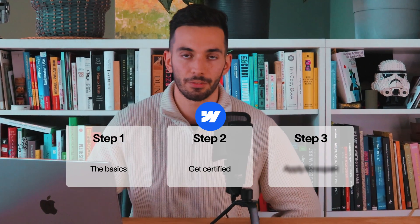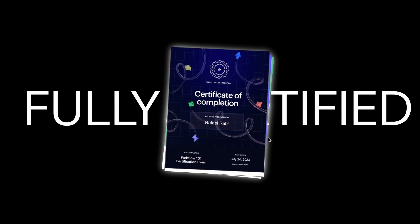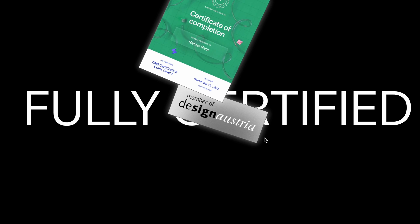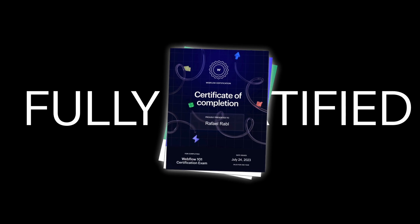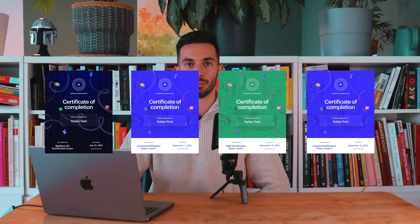Step two: once you've got the basics down, it's time to get your certifications. Having your Webflow certifications is not only like a shiny badge, but it can truly help boost your credibility. You can even post it on different social media sites or show it on your LinkedIn profile. After completing the certificates, you will get a PDF that you can share or upload anywhere you want.